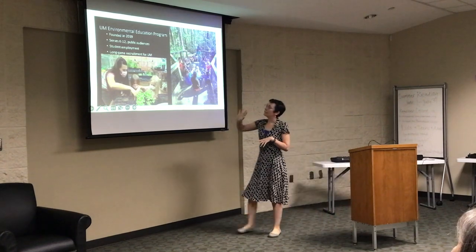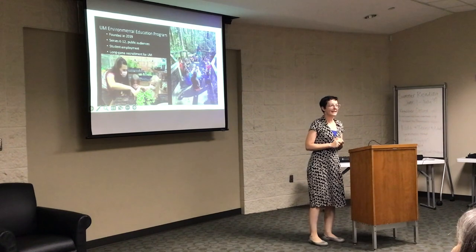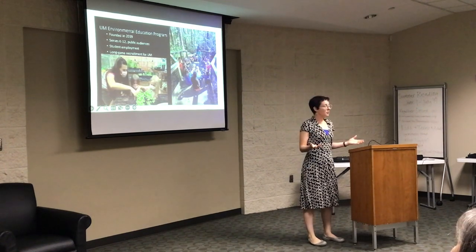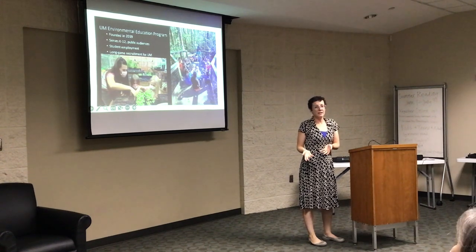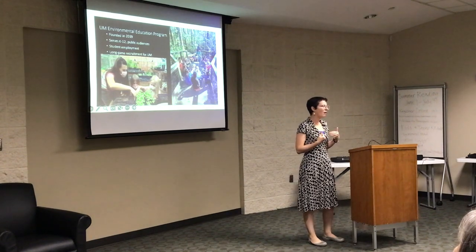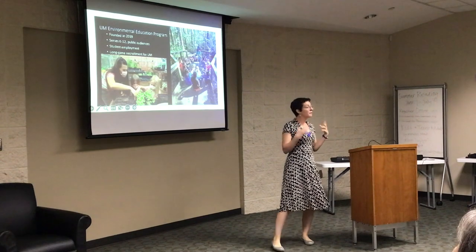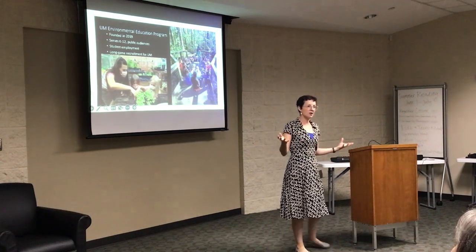We started the UMontevallo environmental education program in 2019. Before that, Mike Hartig tried to accommodate groups as best he could, but he could really only bring one classroom of kids at a time — about 25 people. So we would periodically get requests for big field trip groups, like an entire second grade of 120 kids.